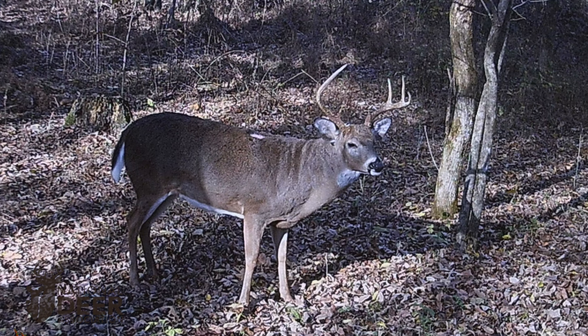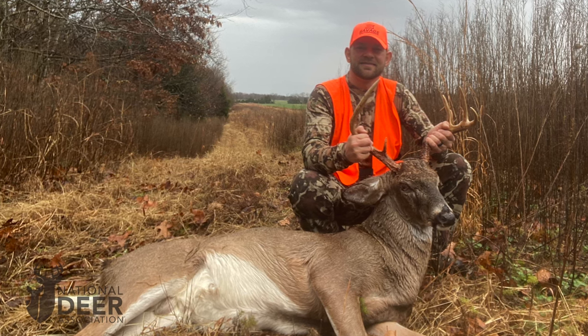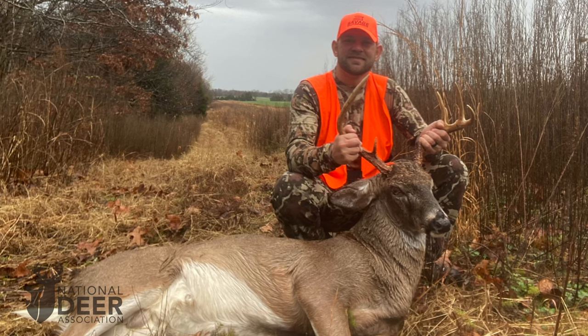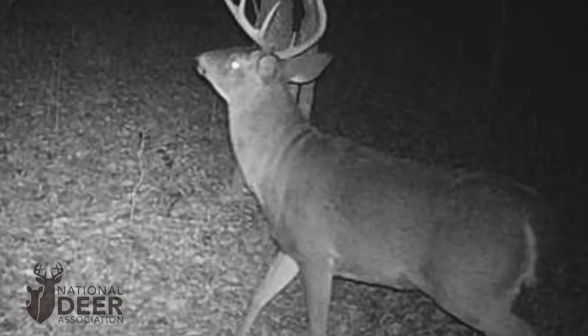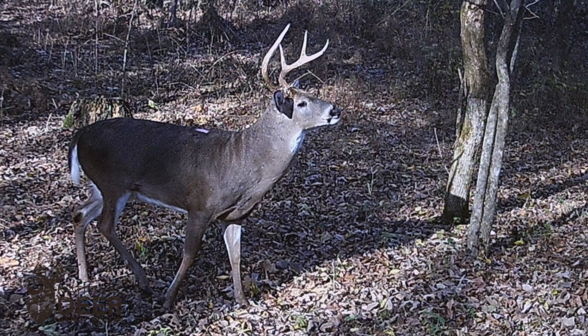In December, just a couple of weeks after the photo was taken, Jonathan Morgan killed this West Tennessee buck. It was battle scarred from the rut and had even lost an eye in a fight since the photo was taken, but otherwise it looked healthy. Because he was hunting in the CWD zone in West Tennessee, Jonathan submitted the deer for testing to his state wildlife agency. The results were positive — this buck had CWD.